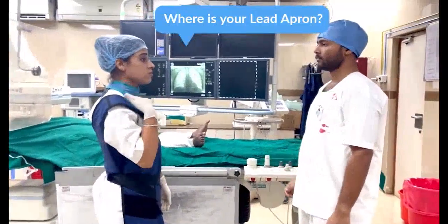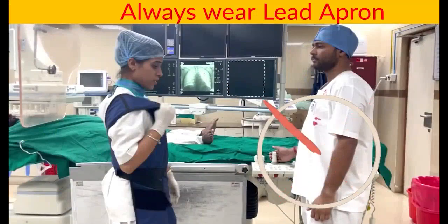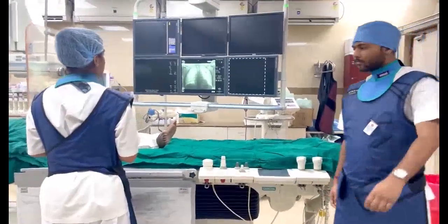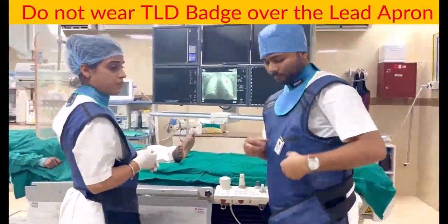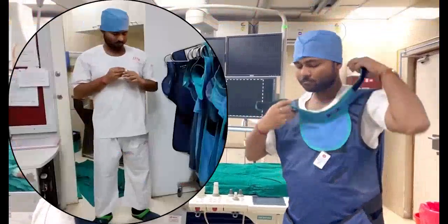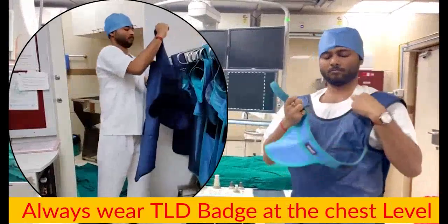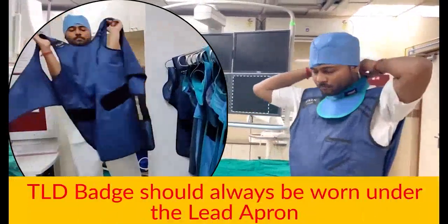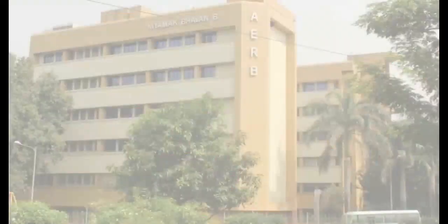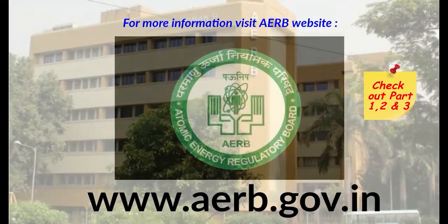Where is your lead apron? Do not wear the TLD badge over the lead apron. Always wear the TLD badge at chest level. The TLD badge should always be worn under the lead apron.